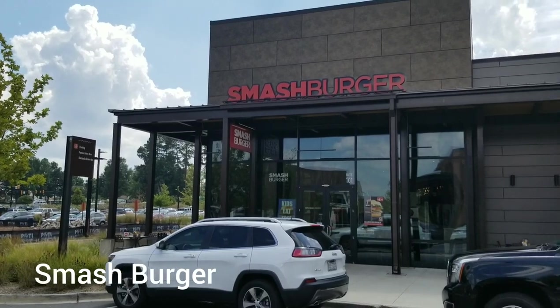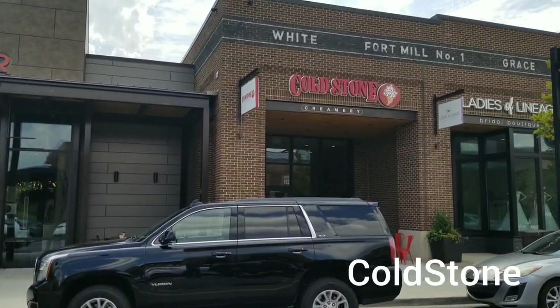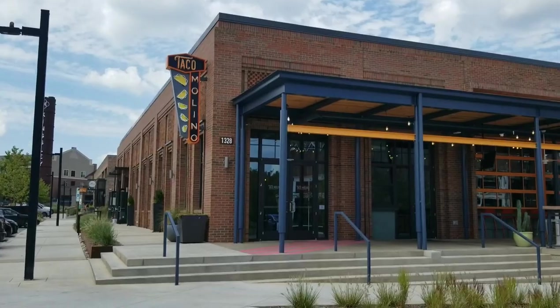There is also Smash Burger, Cold Stone, and of course Taco Molino and Napa.